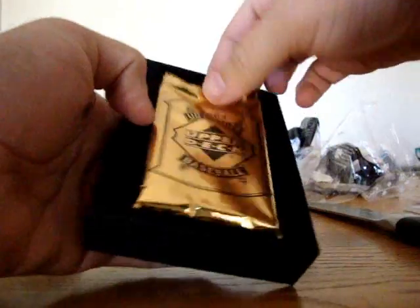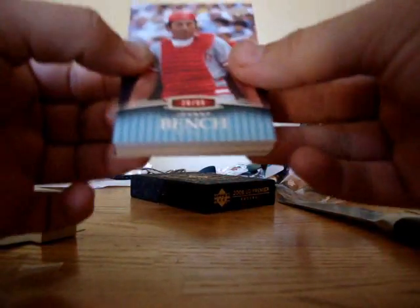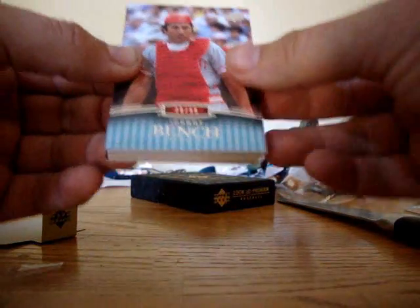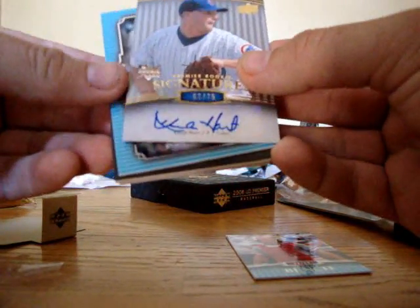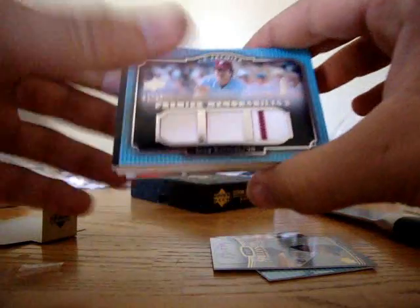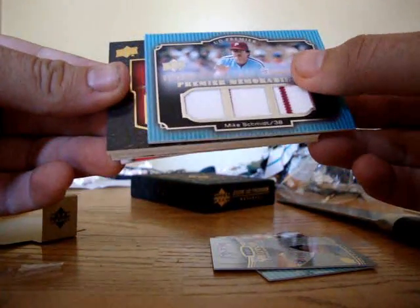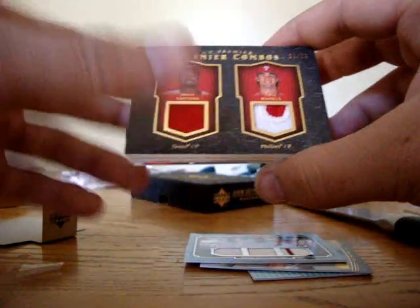Alright, gold pack — it feels kinda light. Right off the front we have a Johnny Bench numbered to 99. Kevin Hart, numbered 75 — I have a few of his autos. Mike Schmidt, 1 of 50, that's pretty cool, nice little pinstripe right there. And the patches are Johan Santana and Cole Hamels. Very cool — I collect Cole Hamels, 21 of 25.